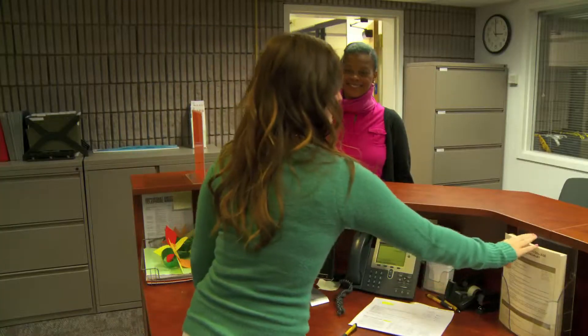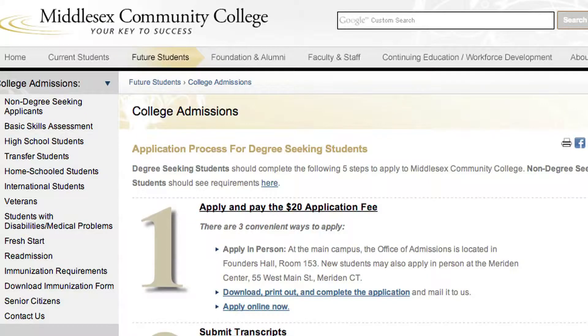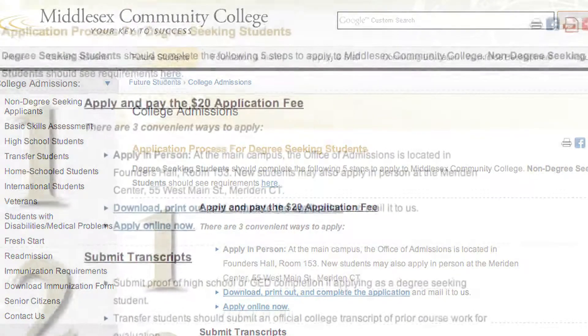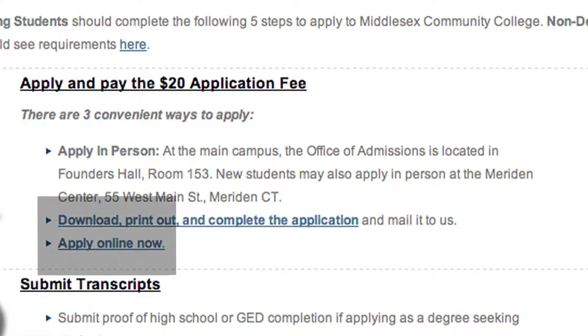For students new to Middlesex Community College, there are three ways to apply: in person, by mail, or online by clicking the Apply Online Now link on the college admissions page of this website.